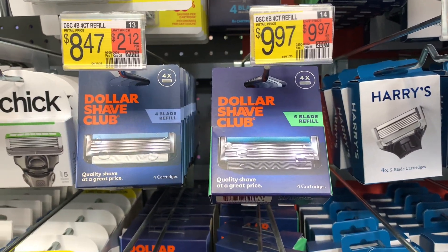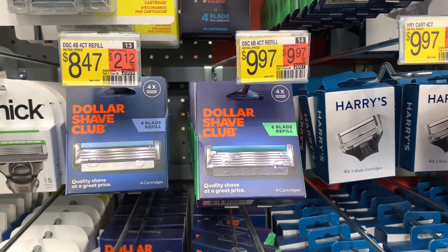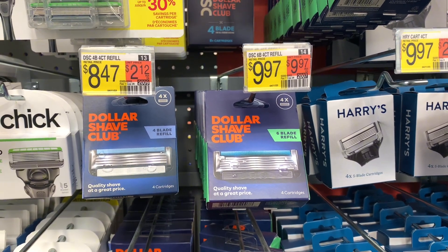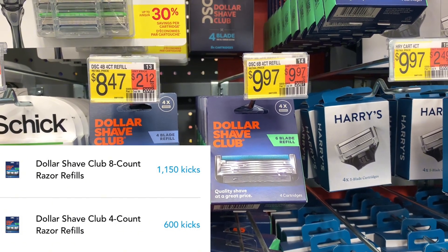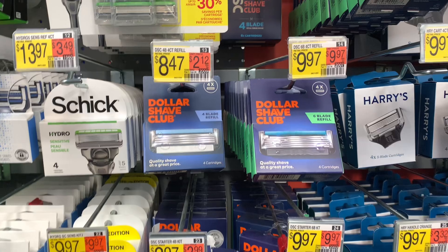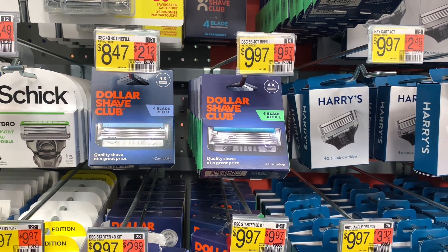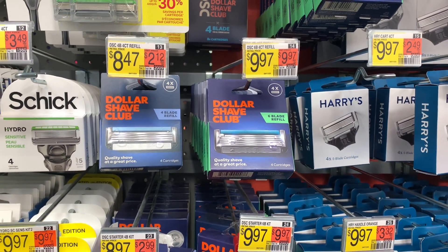The next deal is on the Dollar Shave Club Six Blade Refill, priced at $9.97. A shout out to somebody on Instagram — it's definitely a yay for the $11.50 Shopkick as well as the $6.00 Shopkick, which is $7 back from Shopkick. Then submit to Ibotta for $4.50 and a $1.50 Ibotta bonus, which is $6 back from Ibotta. I'm going to try this out for you guys, so you'll see a green check if all is well with Shopkick. It'll make this completely free and a $3.03 moneymaker.